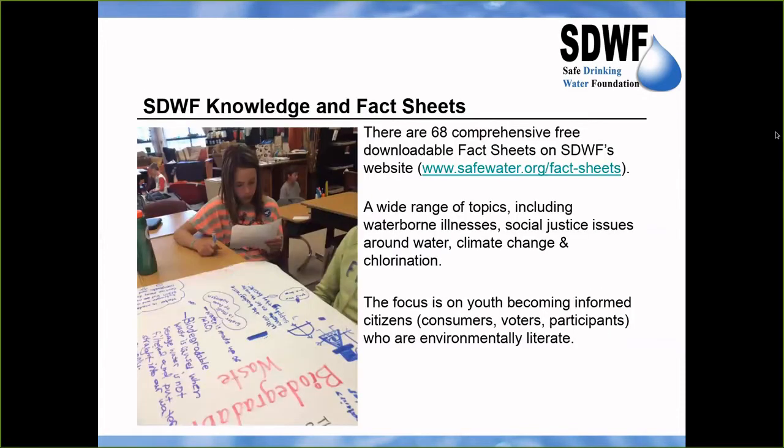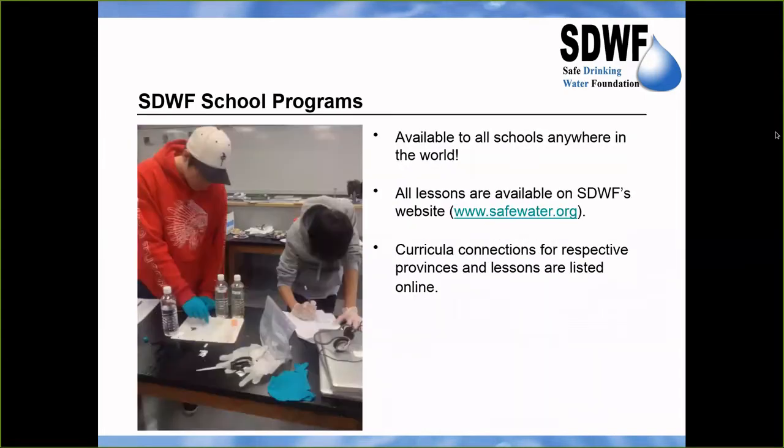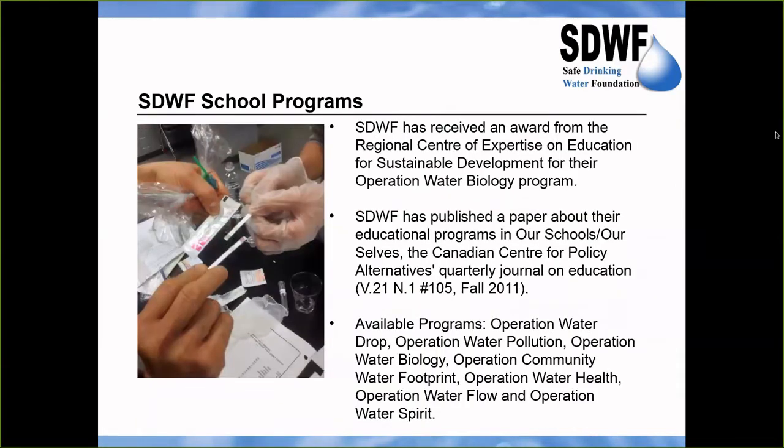They have a lot of information about water on their website — 68 comprehensive free fact sheets on a wide variety of topics like waterborne illnesses and water pollution. The programs are available to schools anywhere in the world; they can use the programs free of charge no matter where they are, and there are curricular connections for provinces in both English and French programs.